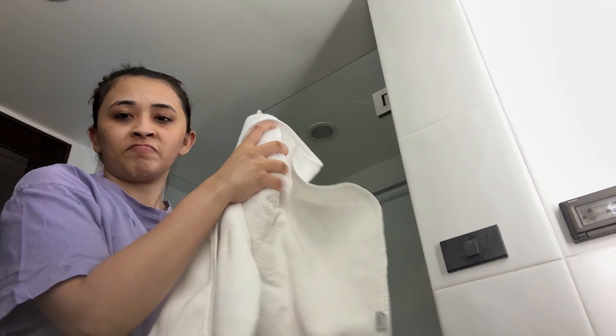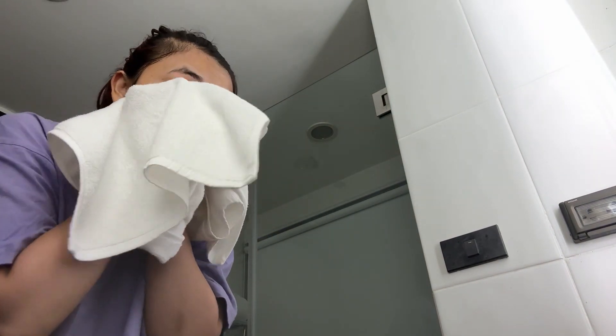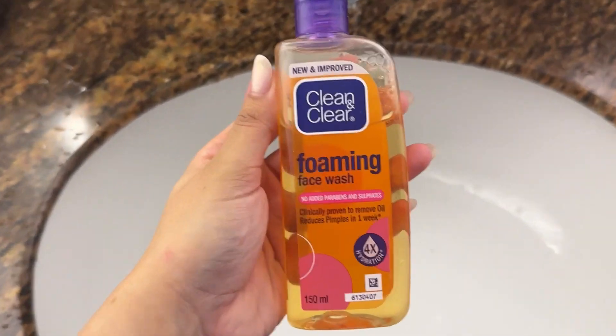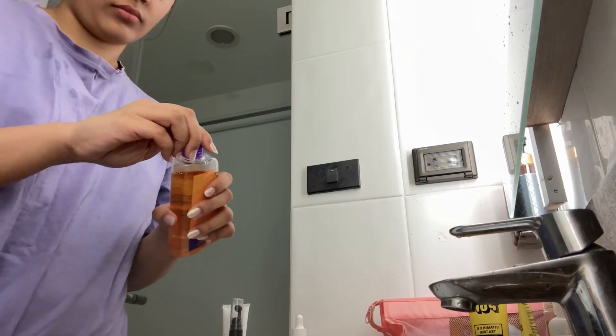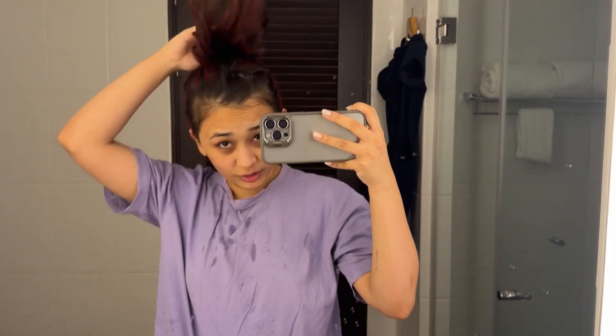Then I wash my face with Clean & Clear Foaming Face Wash, which is absolutely amazing. I've been using it for ages and it has worked wonders. After that, I wash my hair and take a bath.